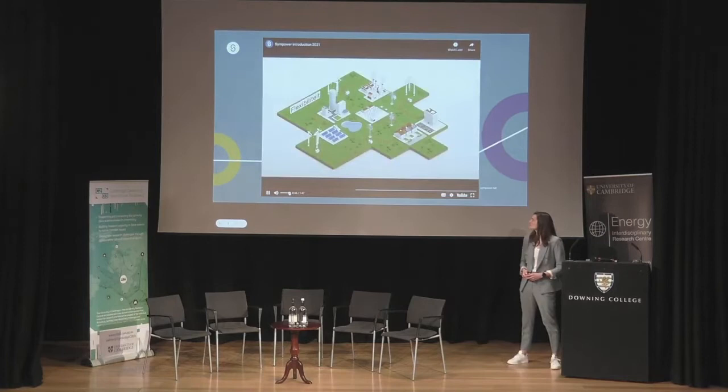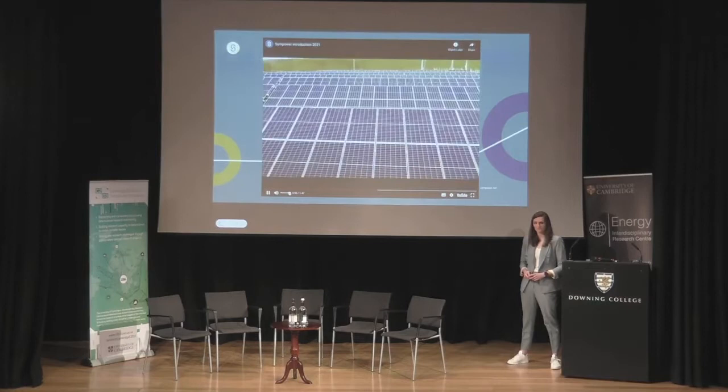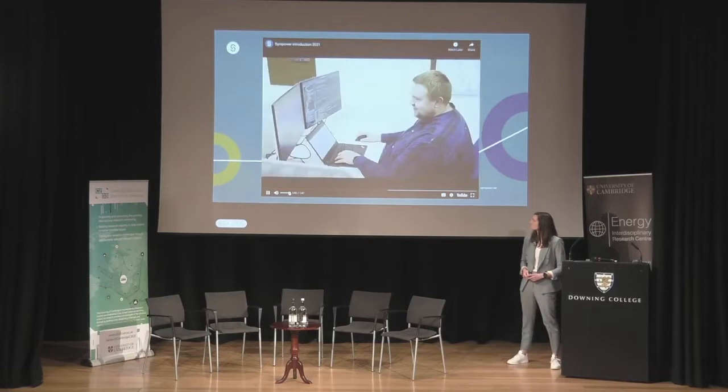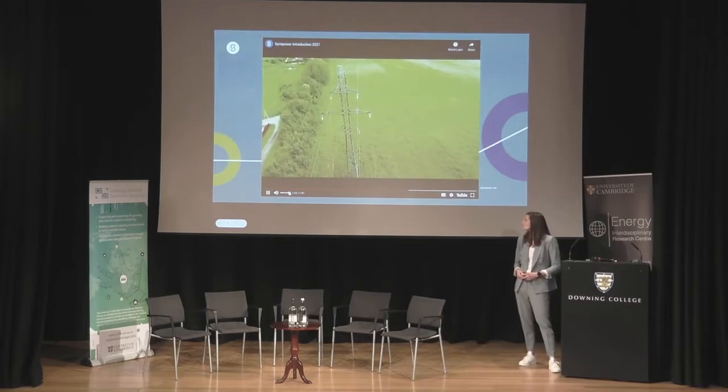Flexibility is part of the solution. Simpower looks for flexibility in existing processes of commercial and industrial customers, connects flexible devices to our software platform to control energy use, pools those processes from different customers, and offers them as a single pool to an electricity grid operator like TenneT — helping TenneT keep the electricity system in balance.